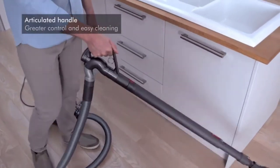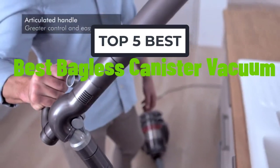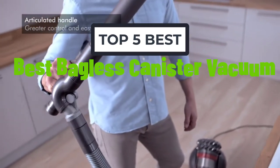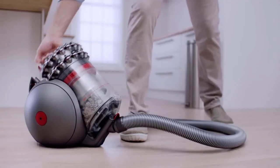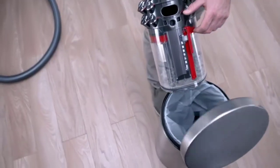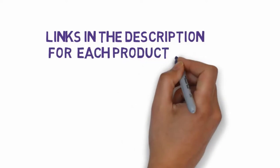Hi, welcome to my video. Today I will help you choose the five best bagless canister vacuums on the market. I have made this list based on my personal research, trying to rank them based on price, quality, and more. Links are included in the description so make sure you check those out to see which one is in your budget range.